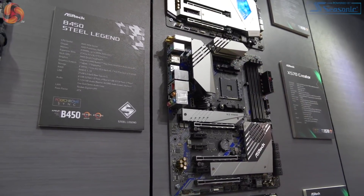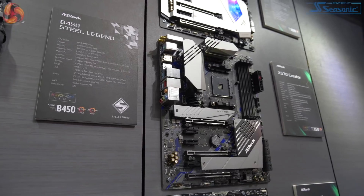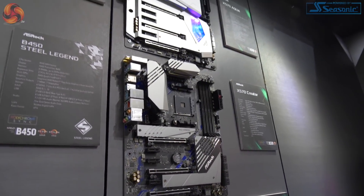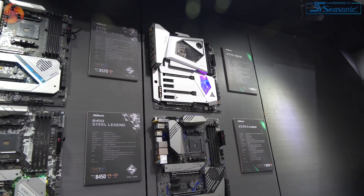Frankly, if they'd just switched out the AMD mounts for Intel mounts in the same way as that Mini ITX, we'd have a truly innovative board. But they've got enough space here so they've gone with the tried and true mounts. The Aqua looks gorgeous, but essentially it's the same board with more bling and obviously built-in liquid cooling.